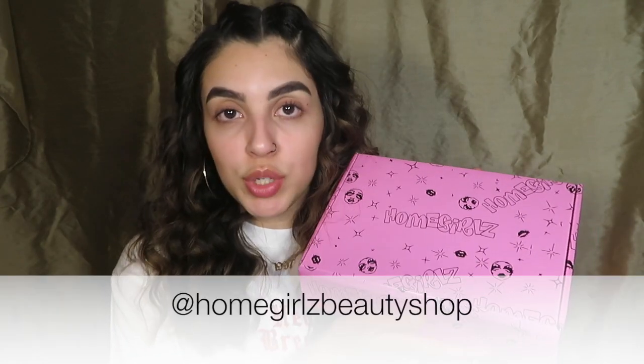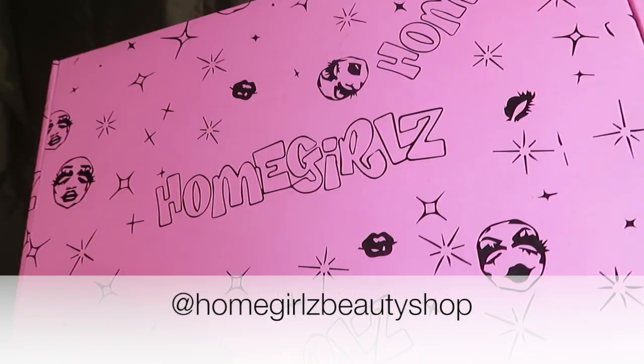What up, what up, what up! Today we're gonna be creating a look using some 90s vibes makeup brands. The first brand is called Homegirls Beauty Shop, and first of all, look at this packaging!